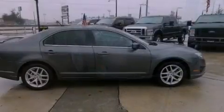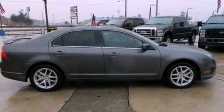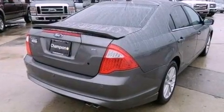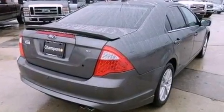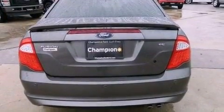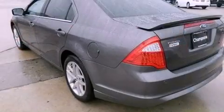Features include 100% commercial-free Sirius satellite radio, a multi-link rear suspension, traction control and stability control systems, a six-speaker audio system, a four-wheel independent suspension, and dusk-sensing headlights.